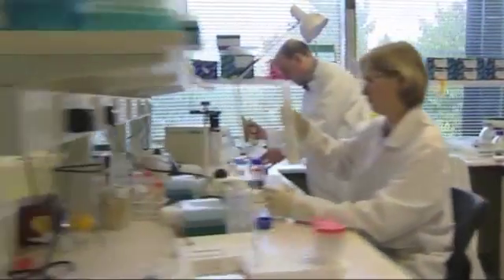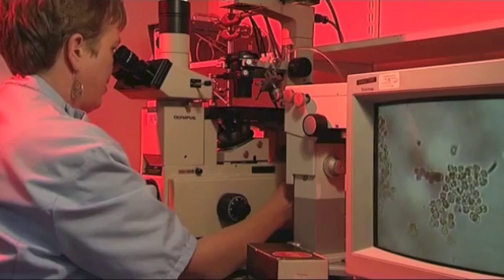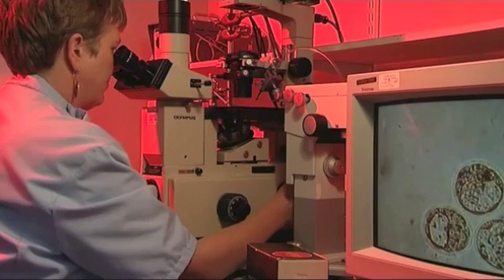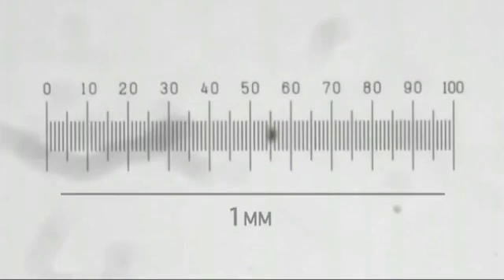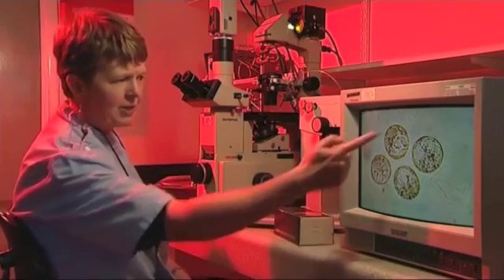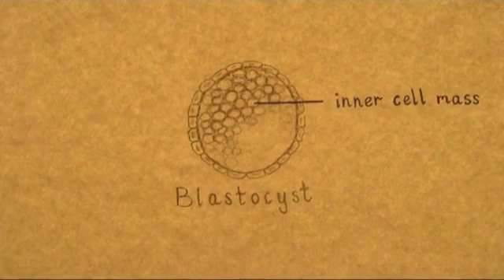In the early embryo, there's a group of cells that can give rise to all the tissues of the body. These are the cells we're very interested in, because we know that we can take the cells from the early embryo, grow them in culture, and maintain them in a state where they can contribute to all the tissues. What we're seeing here is the blastocyst stage of development — it's smaller than a pinhead. At this stage, the cells in the embryo can make any tissue at all.